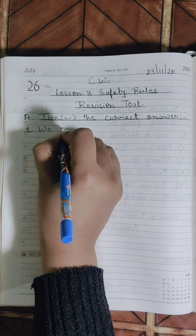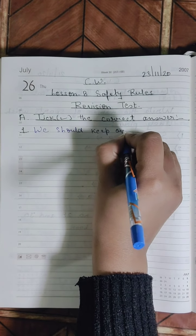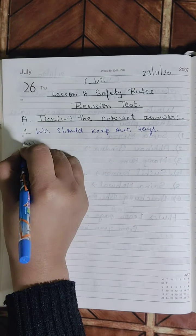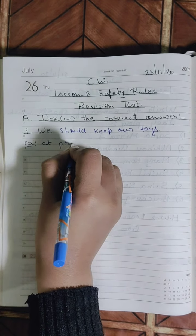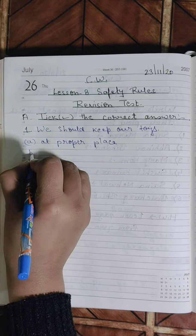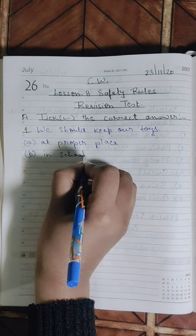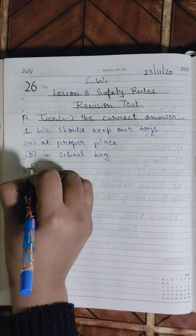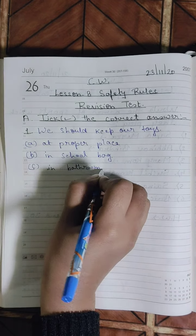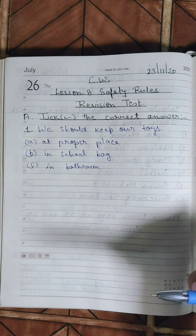Number one: We should keep our toys — Option A: at proper place, Option B: in school bag, Option C: in bathroom. Where should we keep our toys? You have to put a tick mark in front of the correct answer.